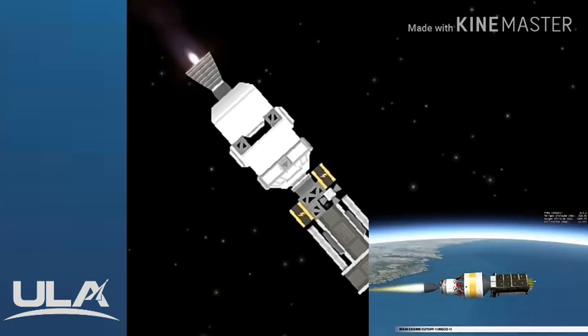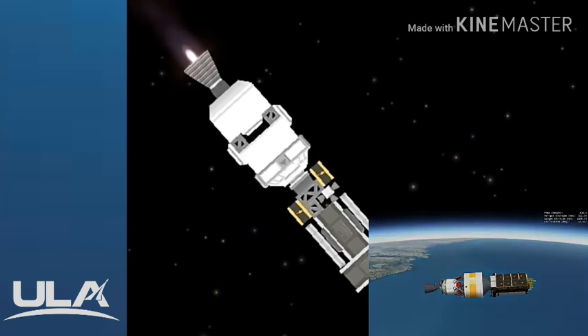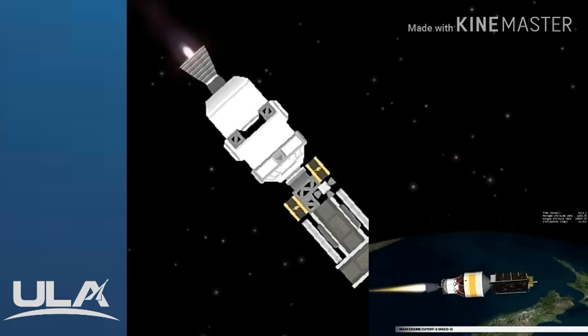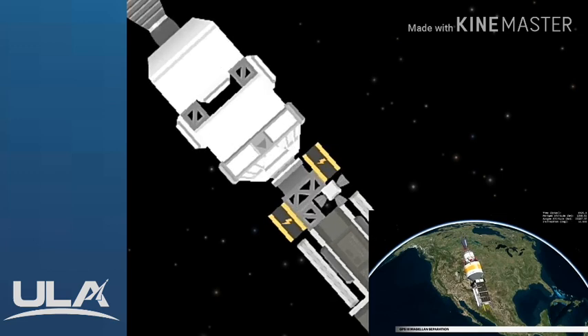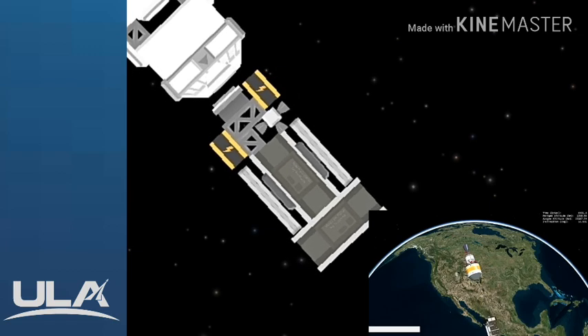At 13 and a half minutes into flight, cutoff of the main engine — MECO-1 — occurs. The mission now enters a 53-minute coast phase. At 1 hour, 6 minutes, and 47 seconds after liftoff, the engine is restarted for a second burn. Approximately 3 and a half minutes later, the second main engine cutoff occurs. At 1 hour, 55 minutes, 26 seconds, the second stage releases the GPS-3 Magellan satellite from the Air Force's Space and Missile Systems Center.